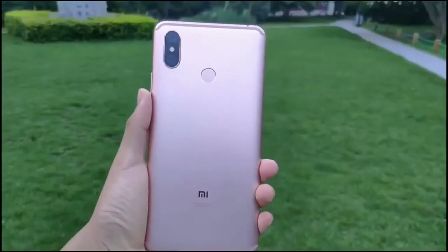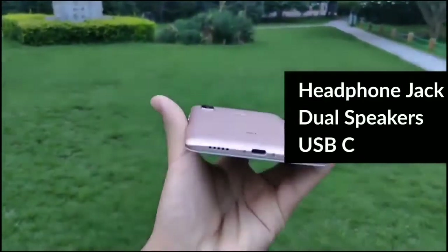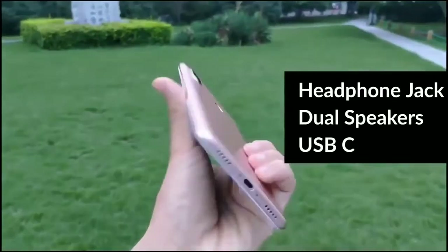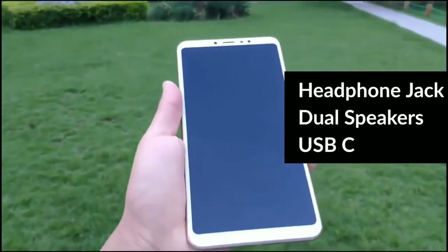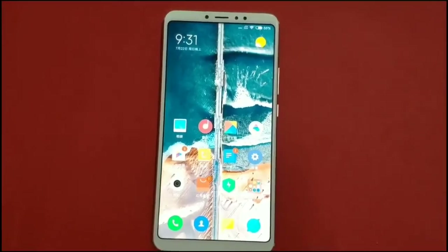Like its predecessor, the smartphone packs a metal unibody design. On the bottom, luckily, the smartphone uses a USB-C port. The 3.5mm audio jack is placed on the top side along with the infrared sensor.